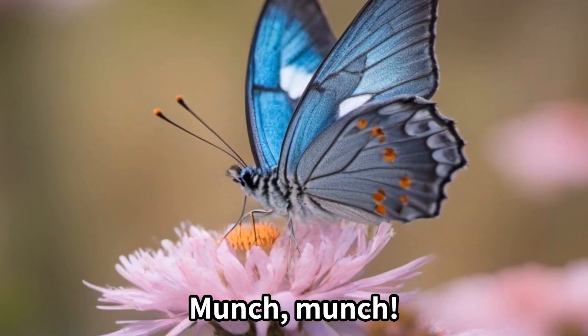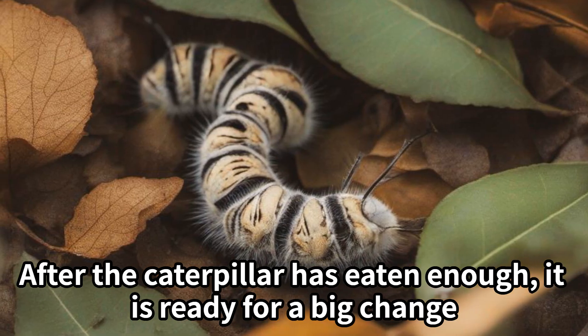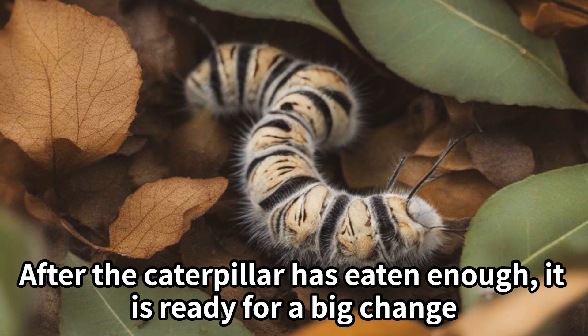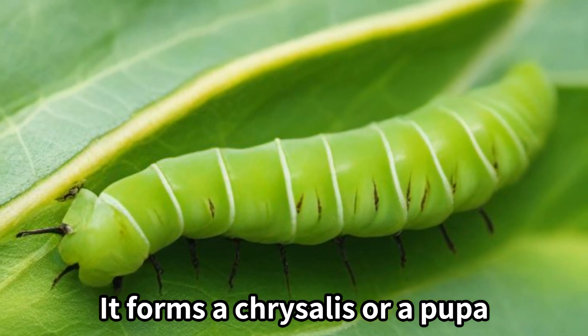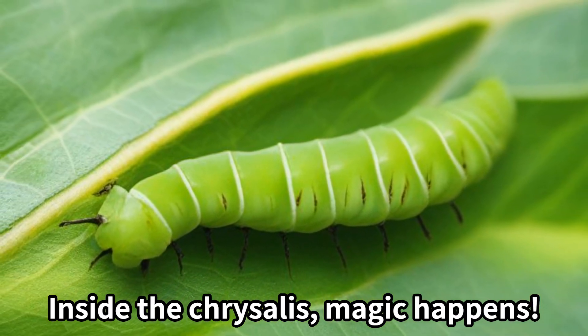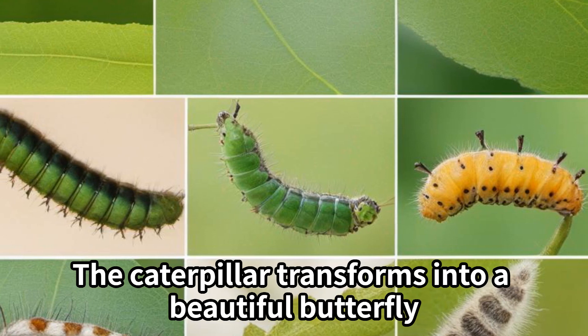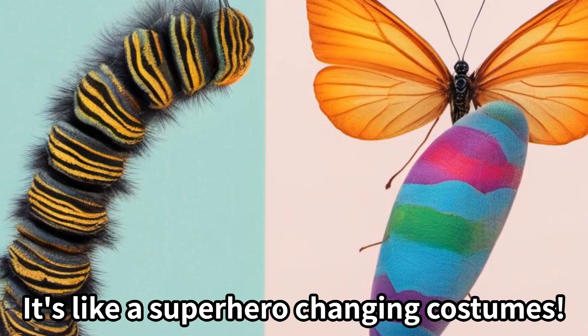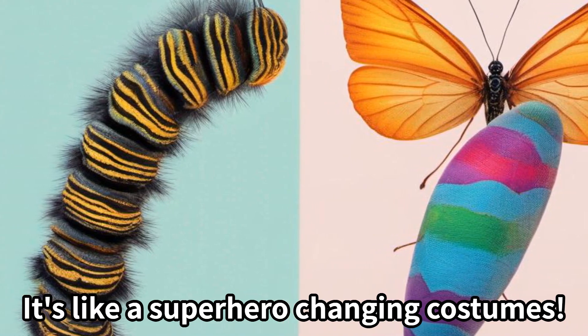Munch, munch. After the caterpillar has eaten enough, it is ready for a big change. It forms a chrysalis, or a pupa. Inside the chrysalis, magic happens. The caterpillar transforms into a beautiful butterfly. It's like a superhero changing costumes.